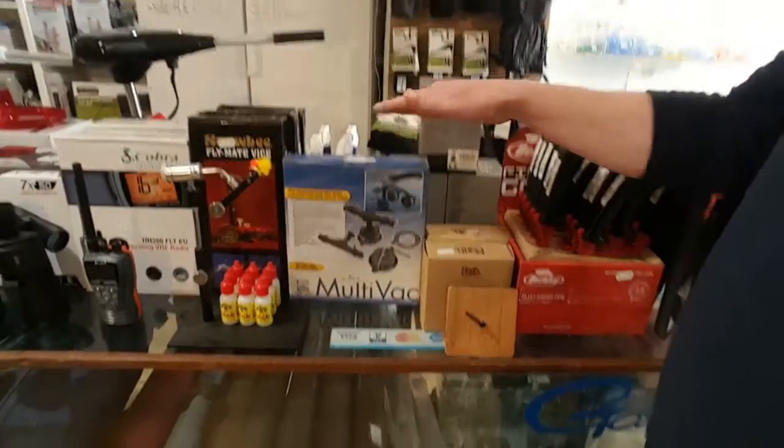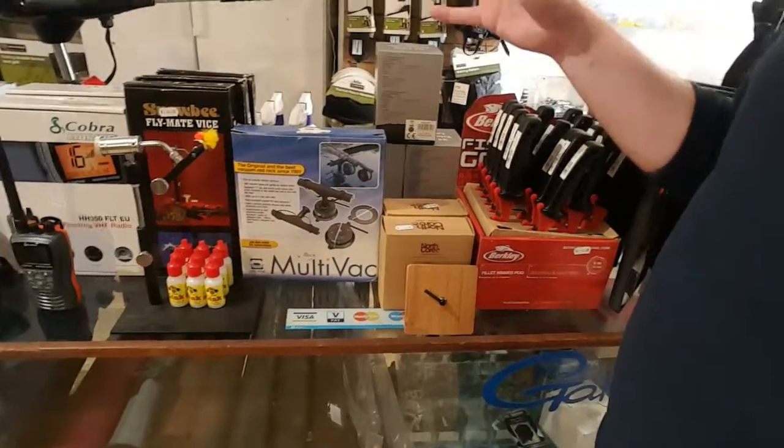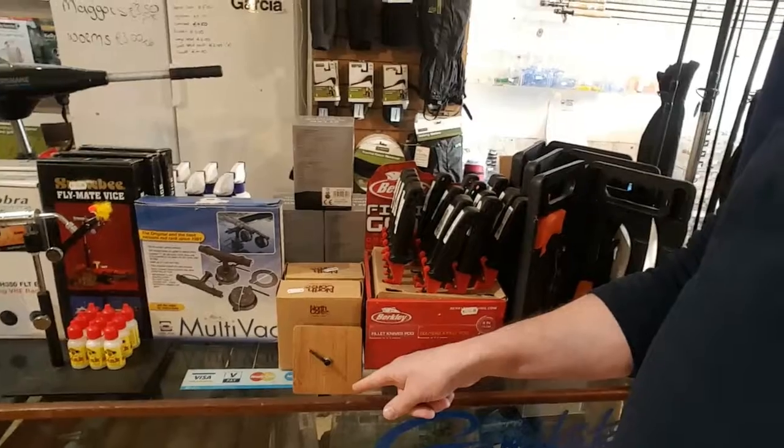There's a Multivax where you can carry fly rods or any type of rod in the front of your vehicle in one piece so they don't get damaged. When you get to your location, just get out of the car, pick up the rod and off you go. There's also a tide clock.